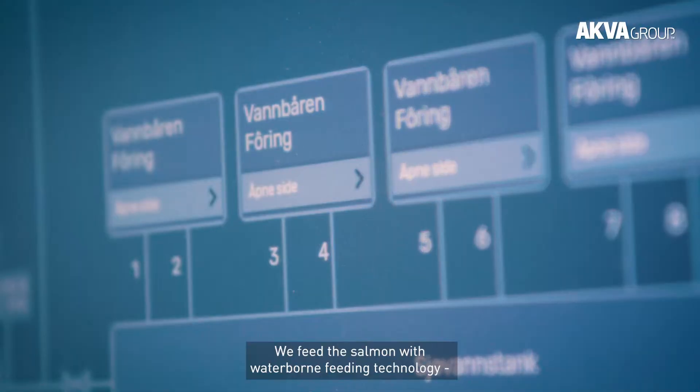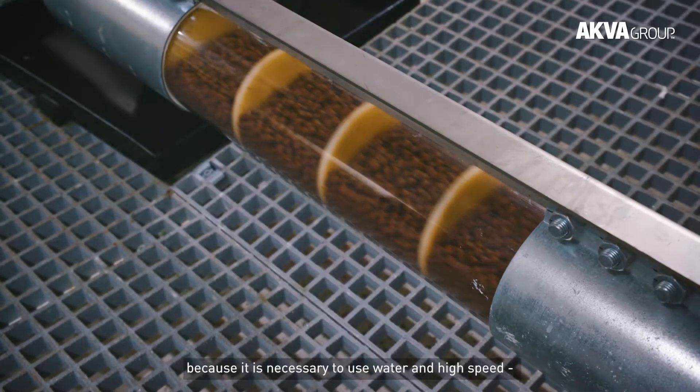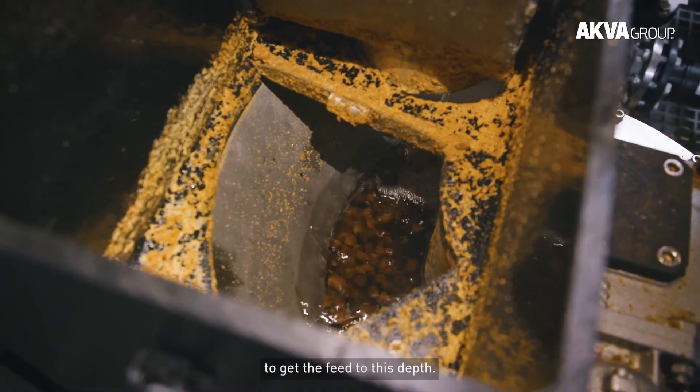We feed the salmon with waterborne feeding technology, because it is necessary to use water and high speed to get the feed to this depth.